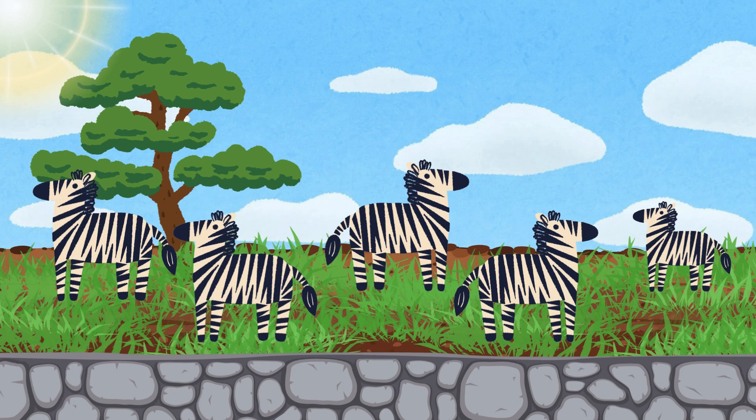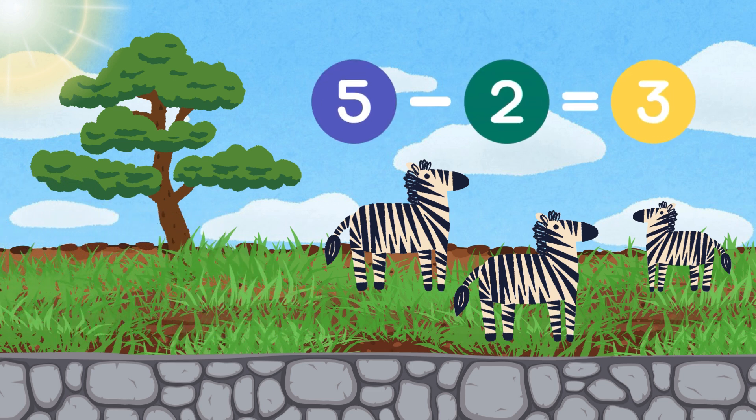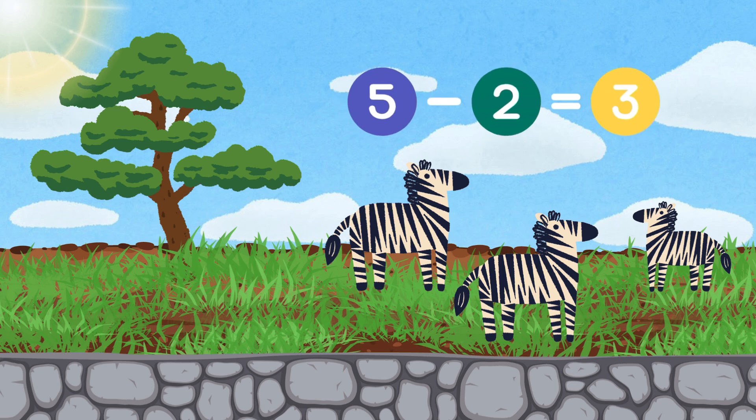Wow, five zebras are here. But oh no, two are walking away. Let's subtract. Five zebras minus two equals three zebras.